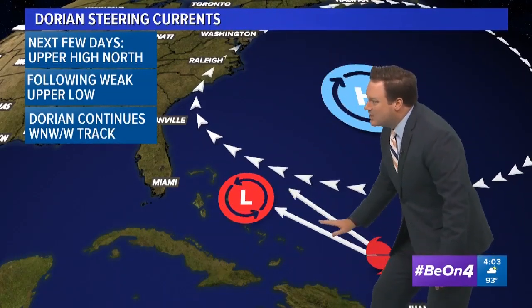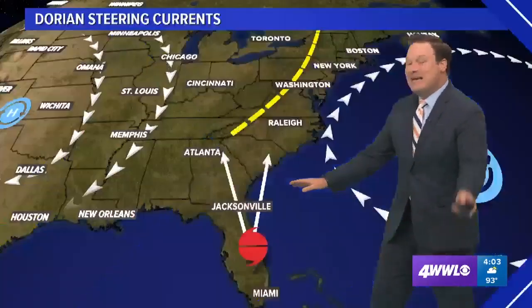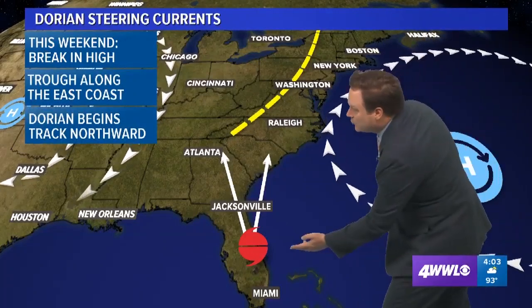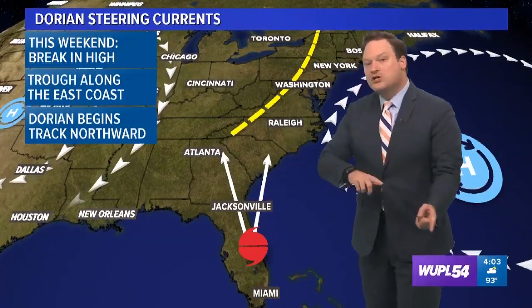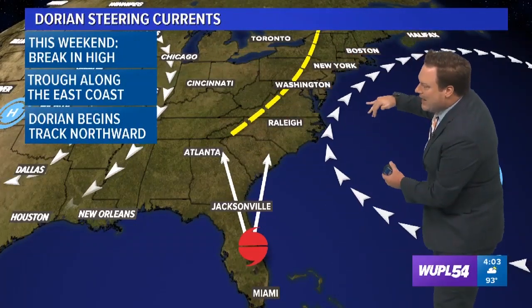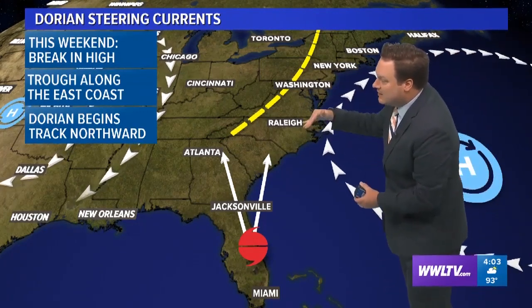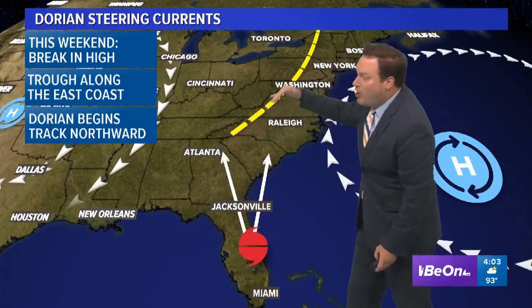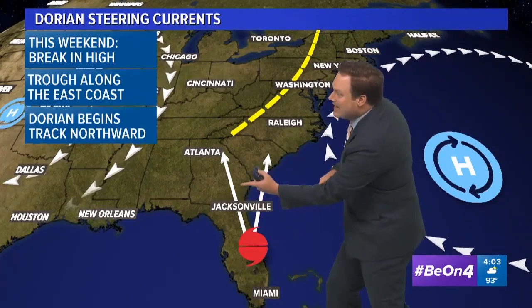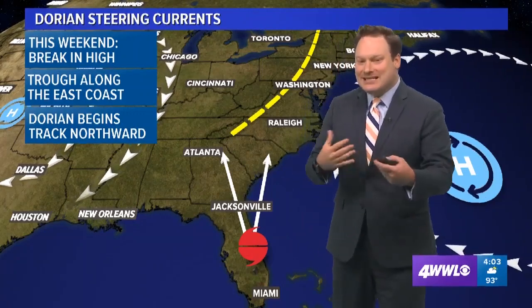Dorian is going to continue on a west-northwest, west-westerly track over the next couple of days. As we get into Sunday, Monday, Tuesday is where we're likely going to see Dorian moving inland. The reason for that eventual northward track is because we finally see the Bermuda high beginning to break down and shift a little bit more off the coast of the eastern seaboard. An upper trough is going to be moving into place, and Dorian is going to follow that weakness in the upper high northward. Exactly when that occurs is still the big question.